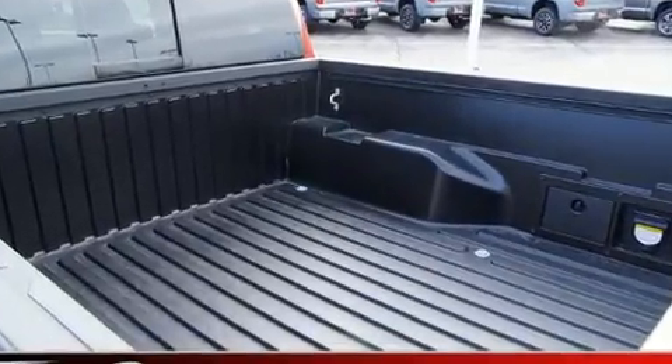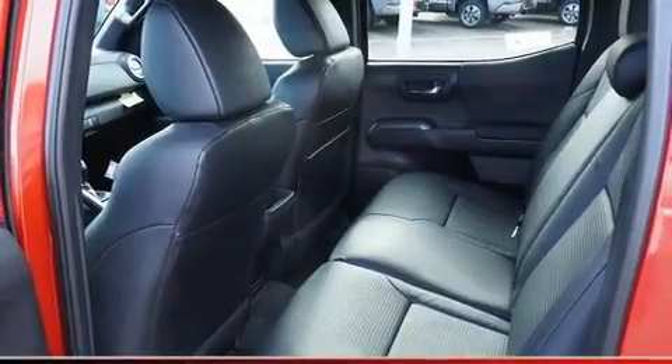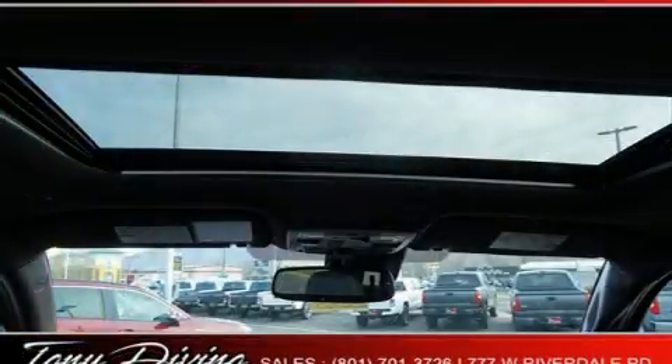Toyota ensures the safety and security of its passengers with equipment such as head curtain airbags, traction control, brake assist, anti-whiplash front head restraints, a security system, an emergency communication system, and ABS brakes.